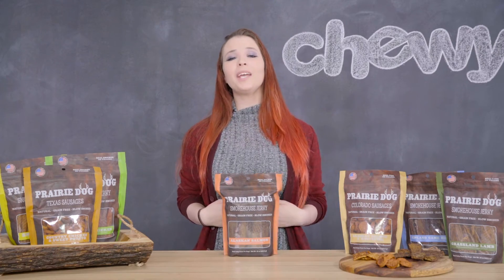Well, thank you for stopping by. I'm Carson from Chewy and I hope you and your furry friends have an awesome day. Bye!